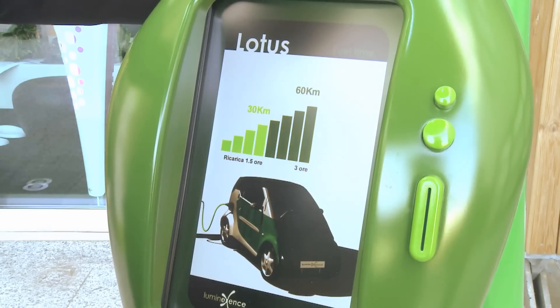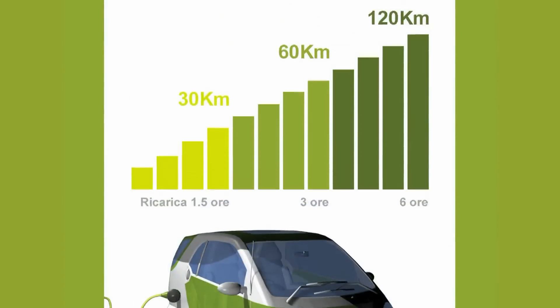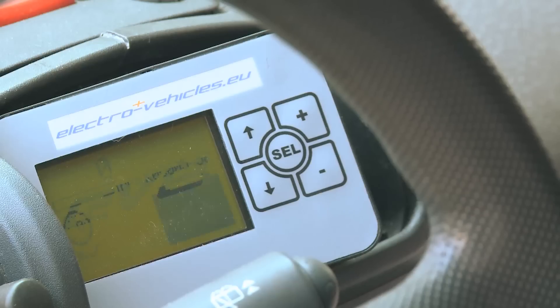Once we select the time and insert the plug, the computer also gives us a reading of our car's battery level. When it's recharged, we can unplug the car and finally drive around town.